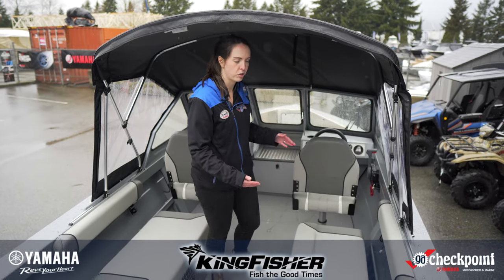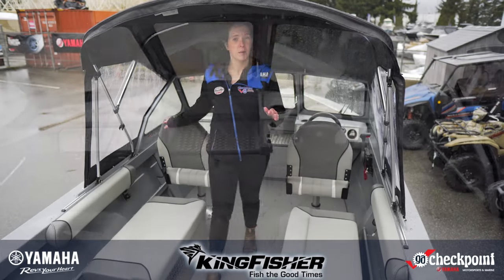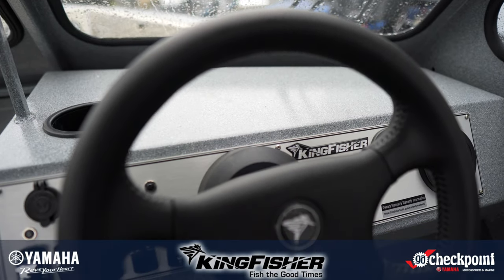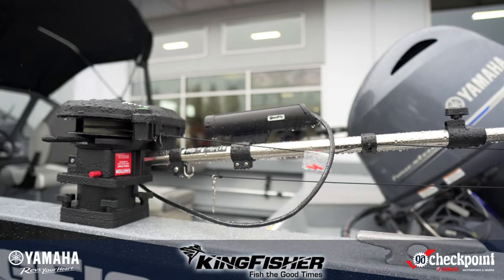You've got two large bench seats which can comfortably seat two people as well as two chairs up front. You can also package it with a couple of jump seats back at the rear. There's enough space for some small electronics up front and as you can see we've got this one with two Scotty 1106 downriggers, perfect for your entire day of fishing.